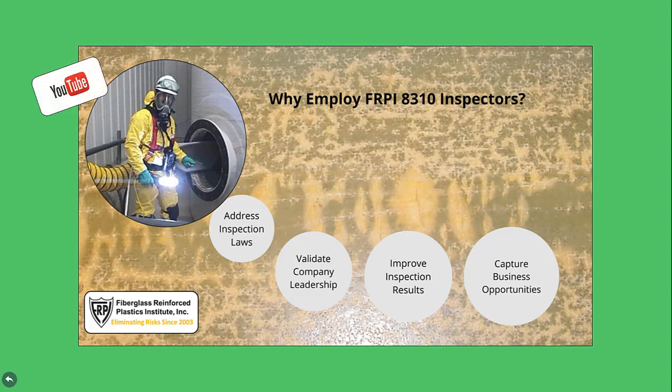Please watch the YouTube mini on-demand webinar titled 'Why Employ FRPI 8310 Inspectors' to hear about the many benefits that stem from employing certified inspectors, where they address inspection laws, validate company leadership, improve inspection results, and capture business opportunities.